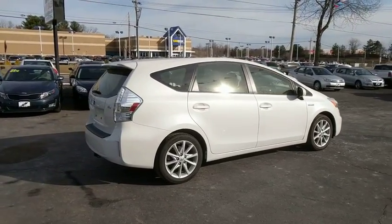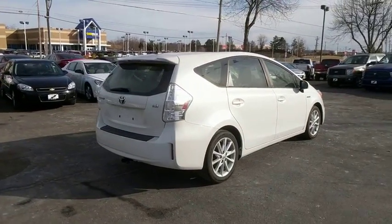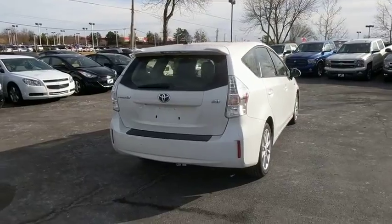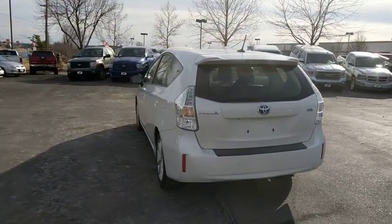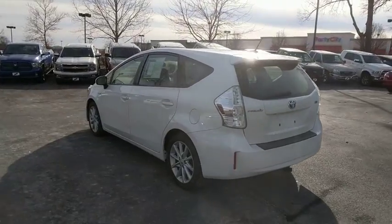Here are some of this vehicle's great options: navigation system, traction control, dual airbags, power steering, four-wheel disc brakes, rear window defroster, electronic stability control, fog lights.